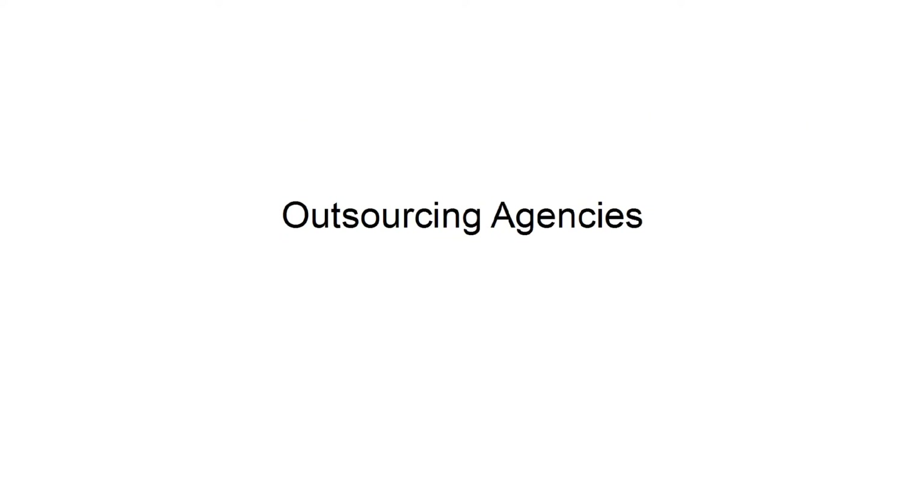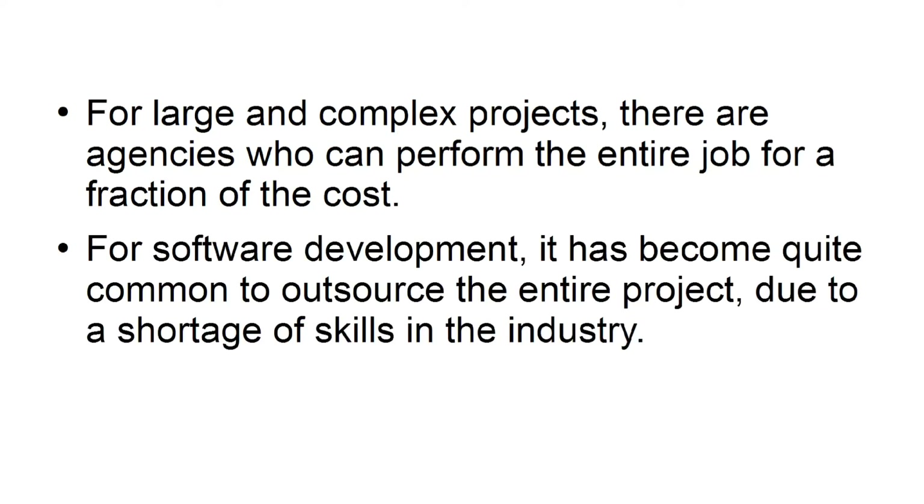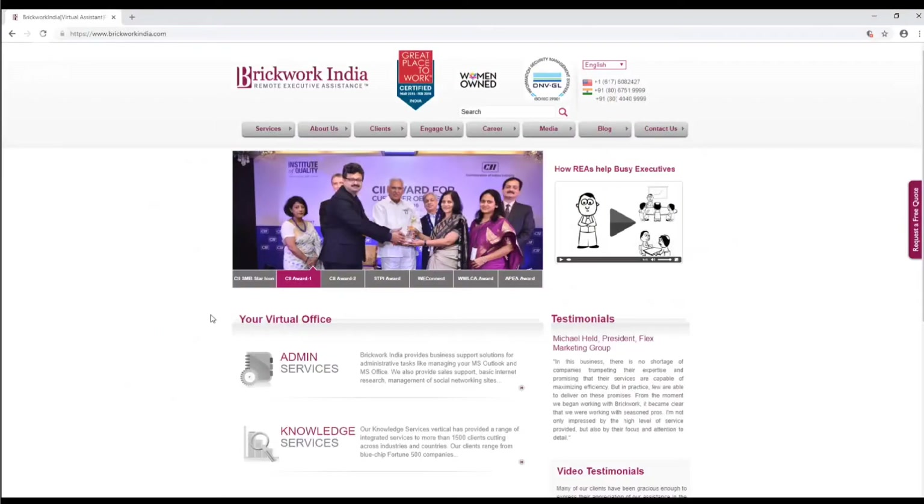For large and complex projects, there are agencies who can perform the entire job for a fraction of the cost. For software development, it has become quite common to outsource the entire project due to a shortage of skills in the industry. Hiring a full-time developer can be very costly. Brickwork India, for example, can handle large-scale projects such as admin, knowledge, and technical services. These include office support, management support, sales support, accounting software, SEO, PPC, reputation management, and more.